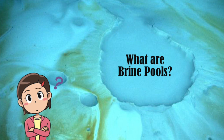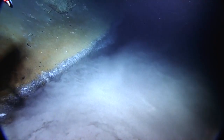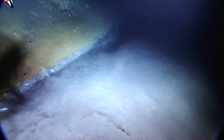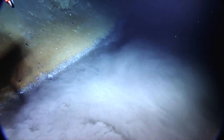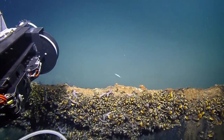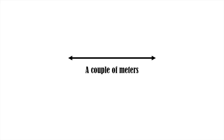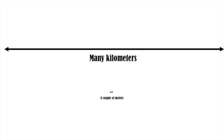But what actually are brine pools? Brine pools are characterised by their extremely high saline concentration, around three to eight times more than surrounding water. This creates an area of water so dense with salt that it can be challenging to even penetrate. This clear distinction in appearance compared to surrounding water leads to them often being referred to as an underwater lake, which can range in size from a few metres to many kilometres.